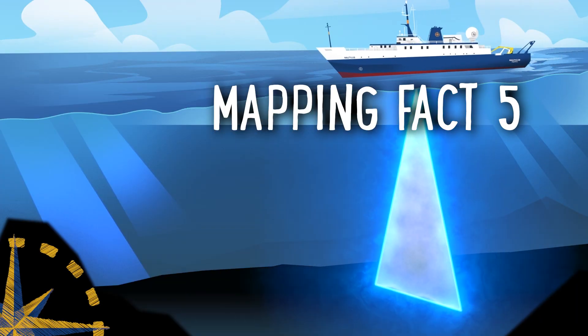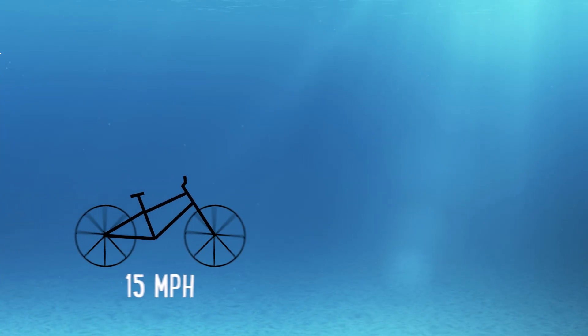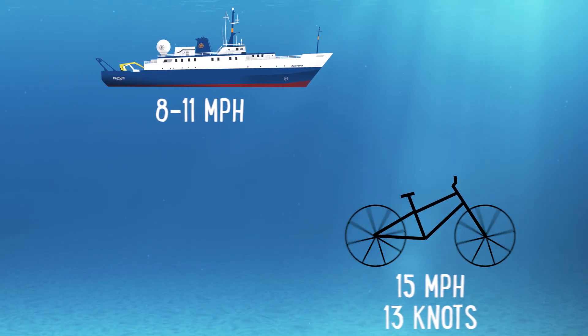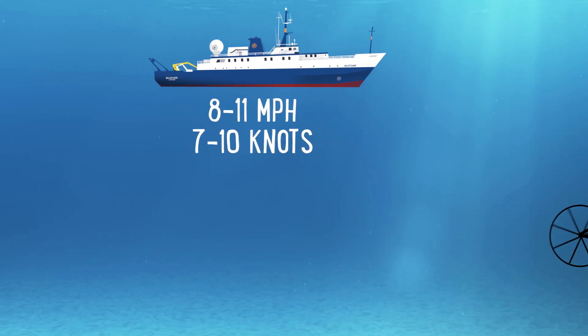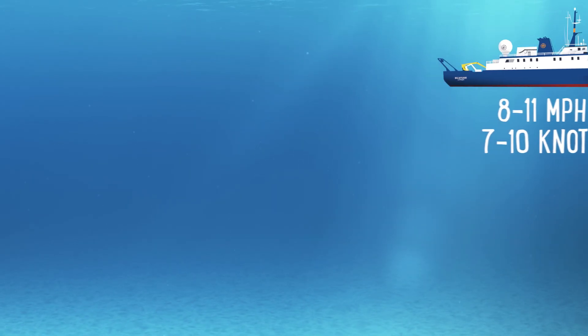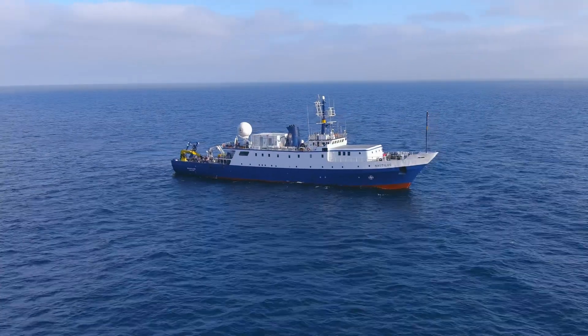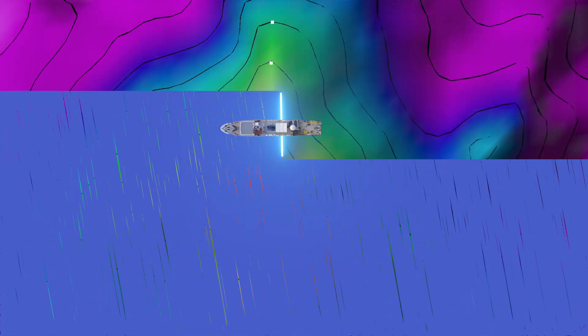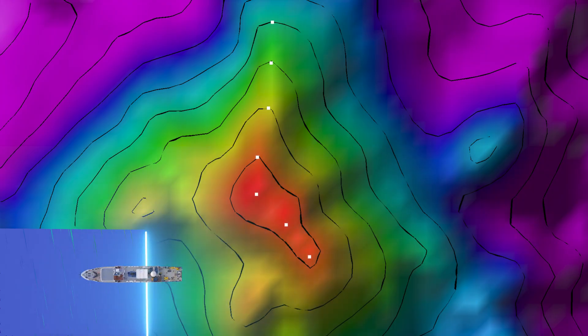Number five: mapping is slow. You can ride a bike faster than we can map. When you ride your bike, you probably ride about 15 miles per hour — that's about 13 knots. Nautilus maps slowly, only 8 to 11 miles per hour, which is about 7 to 10 knots. If you could ride your bike on water, you would zoom right past us. Not only that, but we have to move around the same area back and forth. We sometimes call this mowing the lawn — we slowly move back and forth over a patch of ocean, only moving over a little bit every time we turn around.